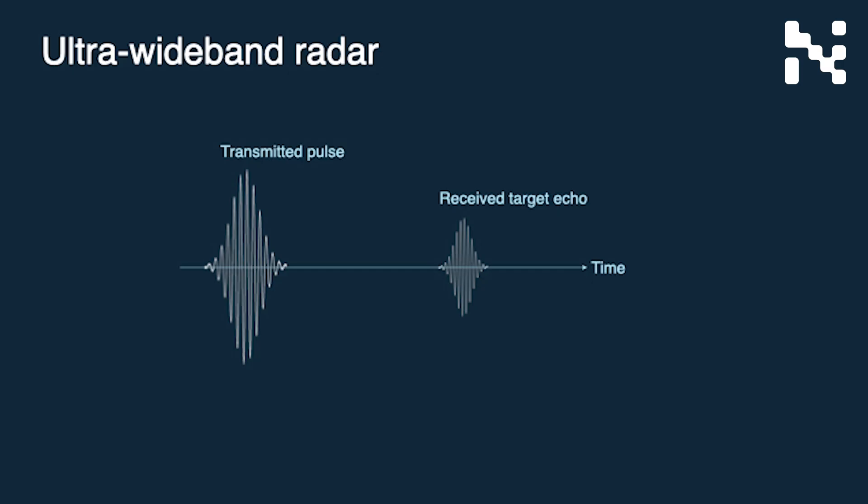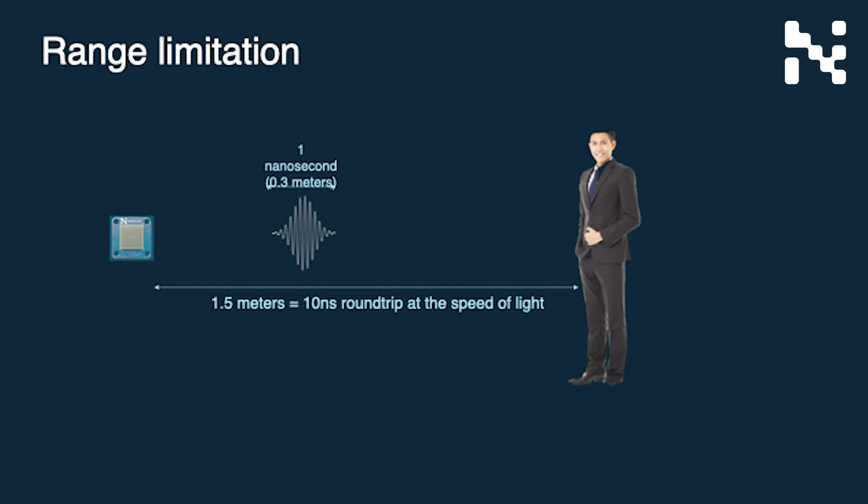The radar transmits very short pulses that are reflected from the target and picked up by the receiver. The received echoes from a user are sampled extremely fast — roughly 23 billion samples per second. This means that the sensor can decide how far out it wants to detect targets and stop sampling when the returning echoes have traveled a distance corresponding to the desired range.